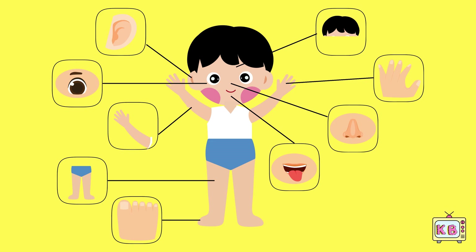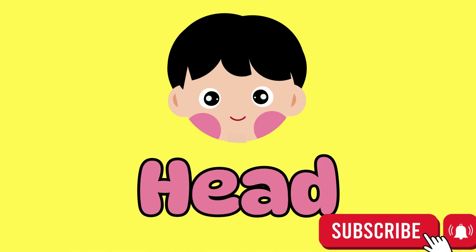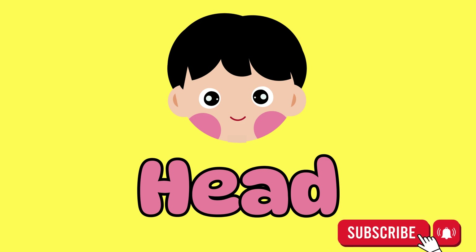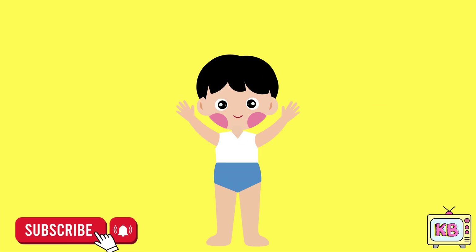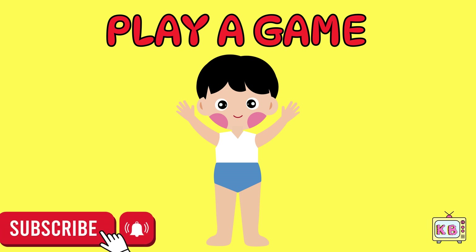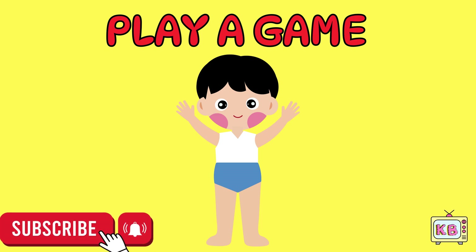Now let's take a closer look. This is your head, the boss of your body. It sits on top of your neck and holds something super smart — that is your brain. Let's play a game. When I say a body part, touch it. And when I say freeze, stay still like a statue, okay?